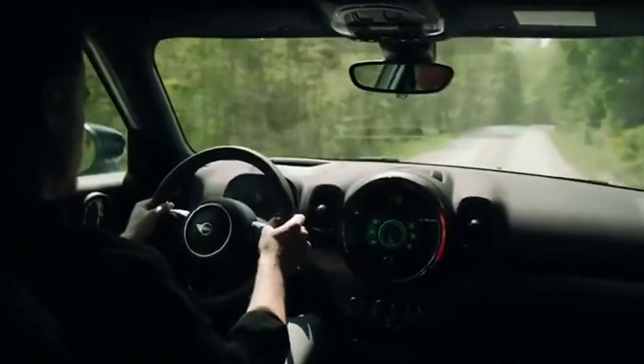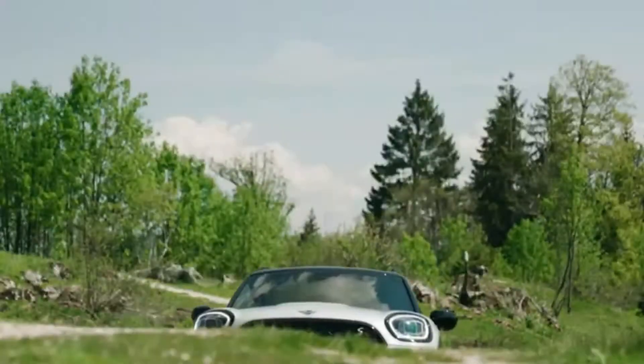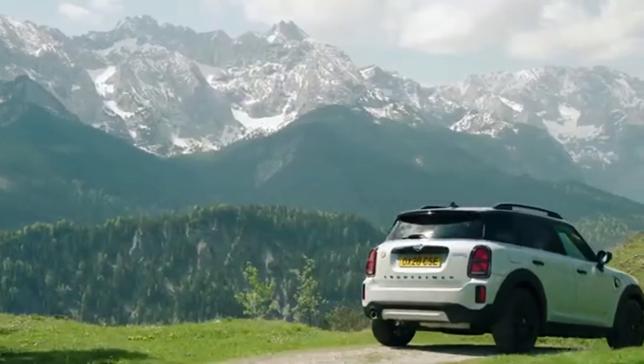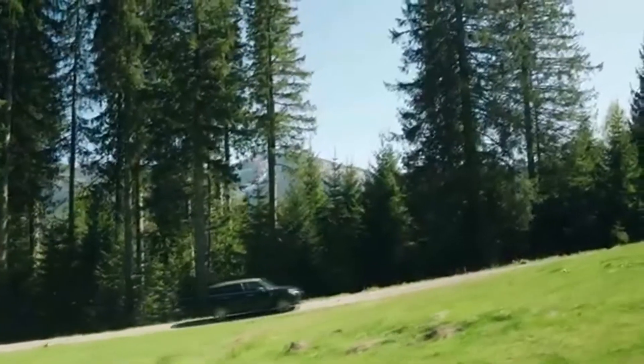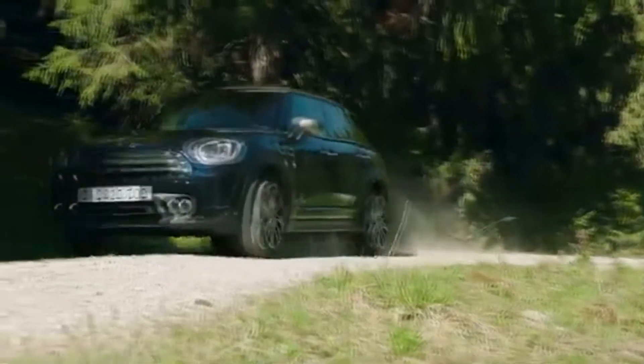combined fuel consumption 2.0–1.7 L/100km, combined power consumption 14.0–13.1 kWh/100km, combined CO2 emissions 45–40 g/km, combines efficiency and hybrid-specific all-wheel drive with the option of pure electric driving.